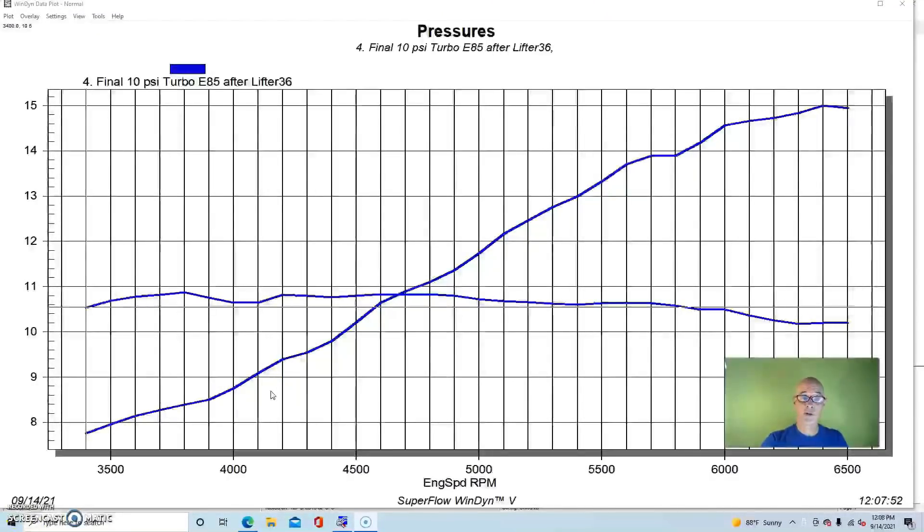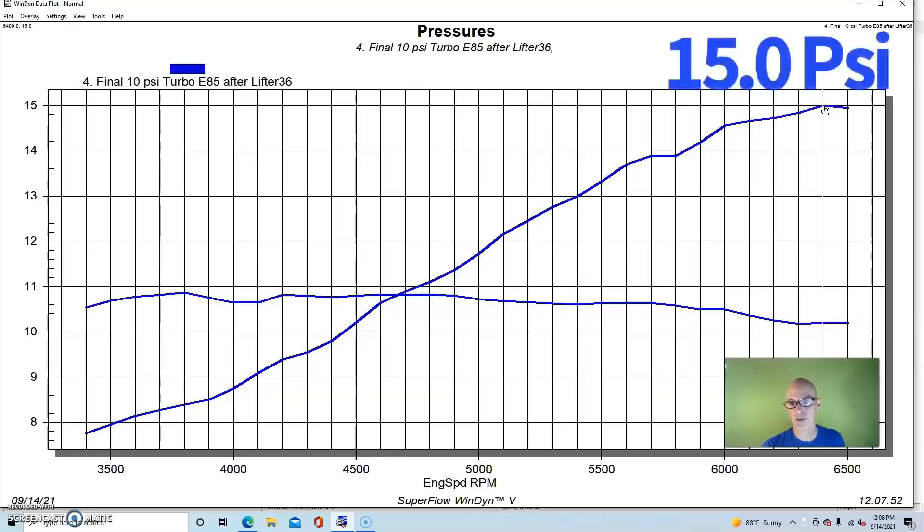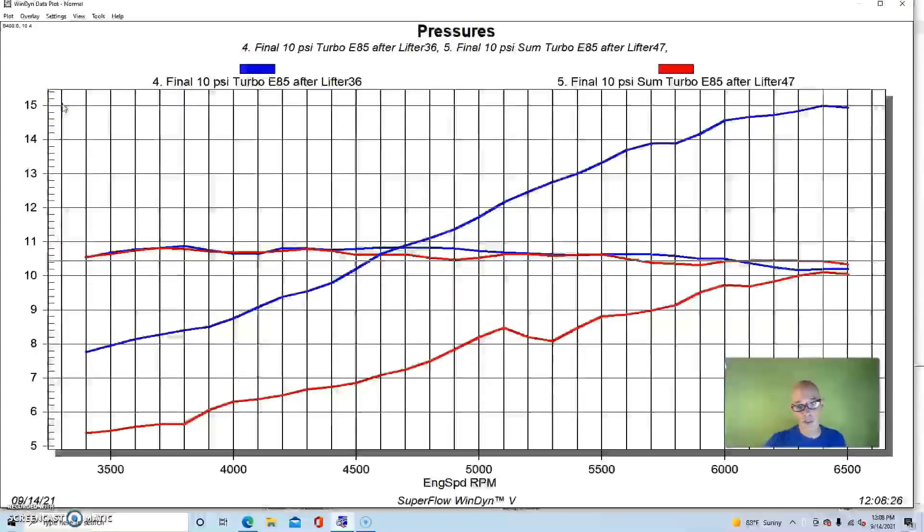At the 10-pound run, boost peaked at 10.8 and settled around 10.2 pounds. The GT45 showed a peak back pressure of 15 pounds — about 1.5-to-1. The S475 had identical boost pressure within a tenth of a pound, but much lower back pressure: at 3500 RPM, the S475 was at 5.4 pounds versus 8 pounds for the GT45. At the top end, the GT45 had 15 pounds of back pressure while the S475 had only 10 — actually less back pressure than boost pressure, which is obviously a good thing for power.